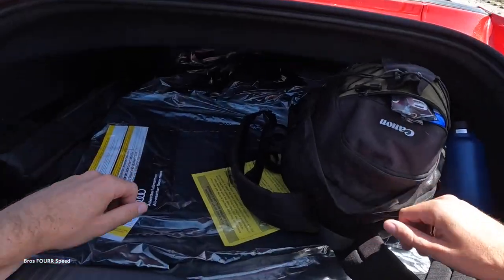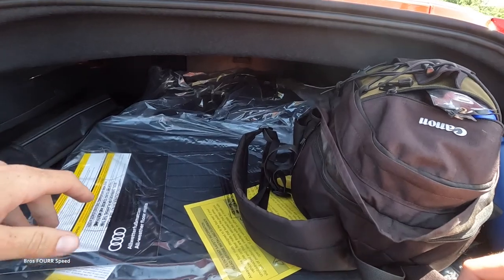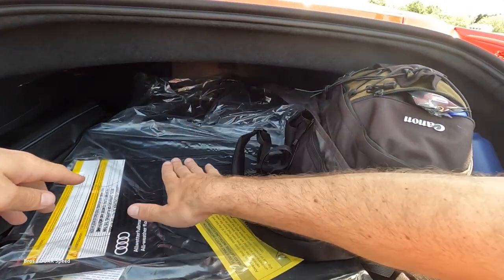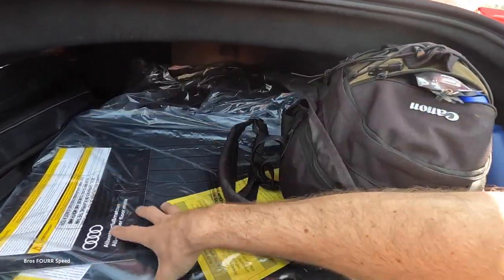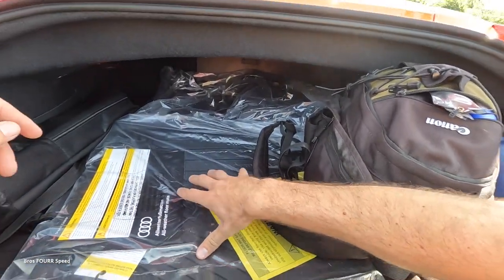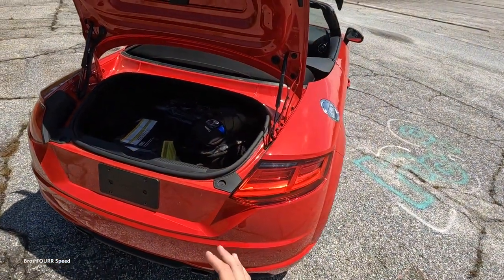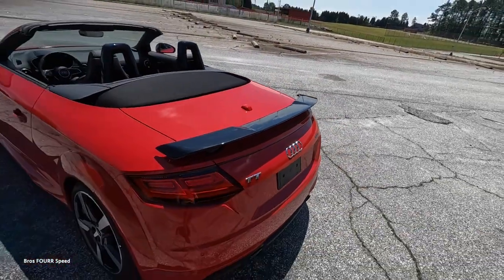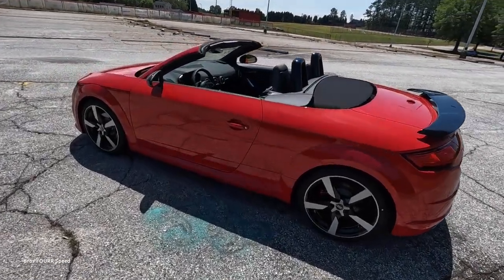With the top open, cargo space isn't the greatest, but you can fit one bag along with other items, and it extends all the way to the back area for slightly longer items. Impressively, it even retains a spare tire underneath, so for a two-door two-seater roadster, you could absolutely use this as a daily driver or commuter car.